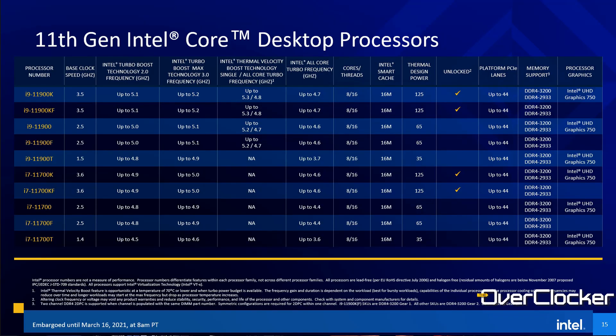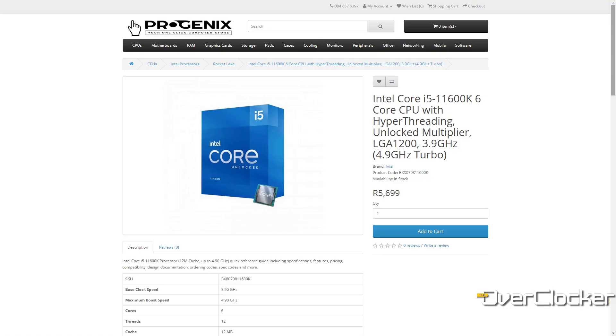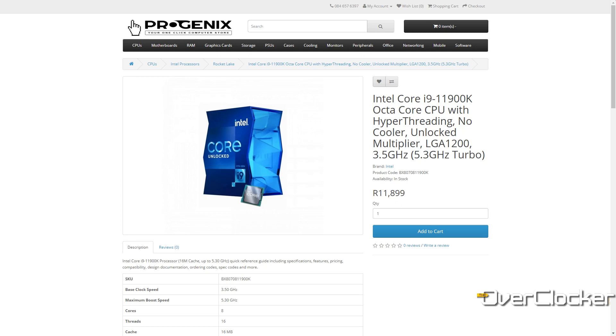If you're wondering about pricing: the MSRP — I don't know when last anything went for MSRP — but the MSRP for the 11900K is $539, and for the 11600K it's $262. These are not too different from what we had before. Here in South Africa that translates to about 5,600 Rand for the 11600K and about 11,500 for the 11900K. Those prices are really aggressive — I actually expected them to be a lot more. These are fantastic prices, especially given the kind of performance you'll be getting out of this platform.